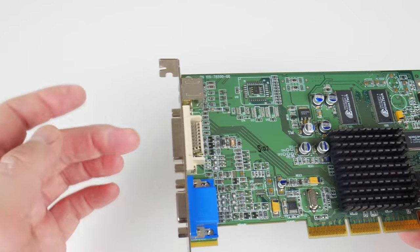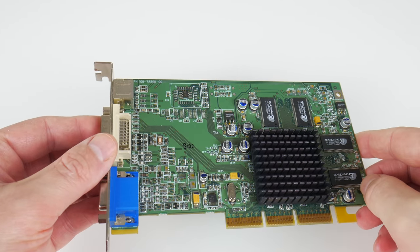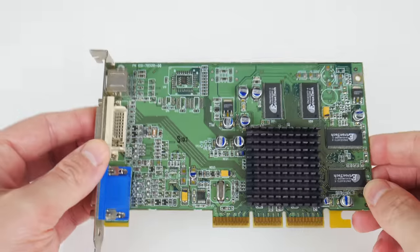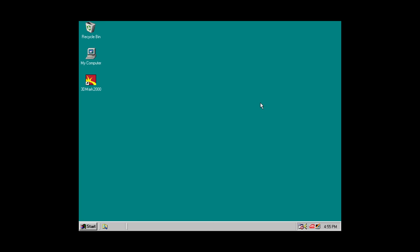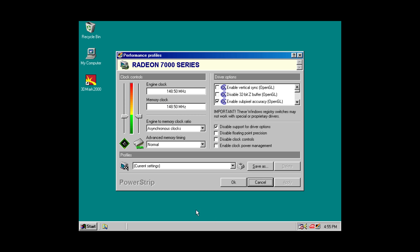Dual monitor support is a feature I haven't tried — I only use the DVI output — but if that's something you want to test out under Windows 98, give this card a go. The card I have has the core and memory running at 149 MHz with 32 megabytes of VRAM connected via a 64-bit memory interface.